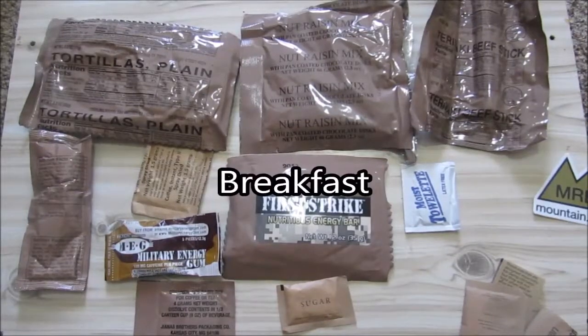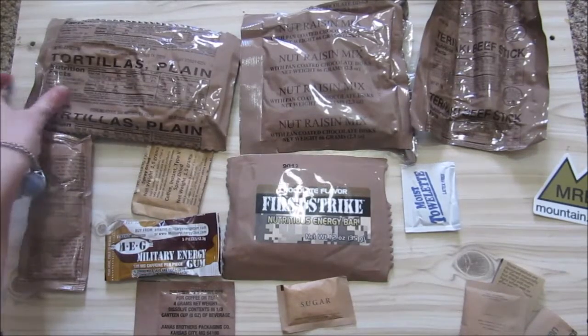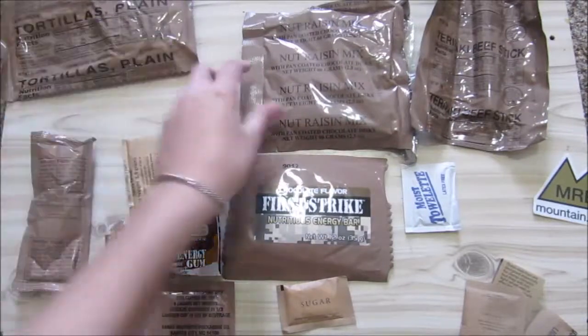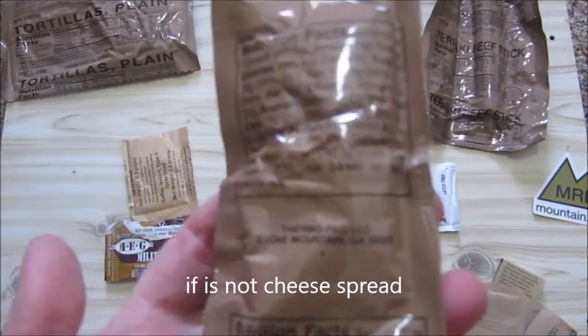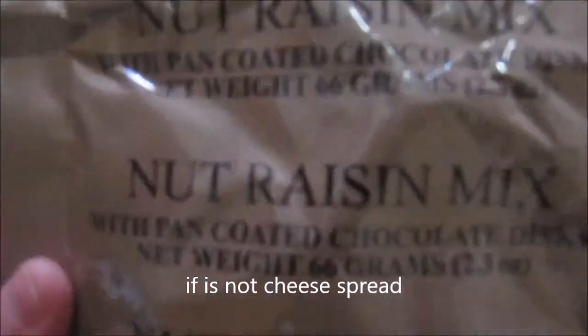So this is menu number seven and this is our breakfast part. Let's see what we're going to have for breakfast. We're going to have the tortillas since I'm going to use the crackers with the tuna. We're going to have the bacon flavored cheese spread. We're going to have the fruit and nut mix.